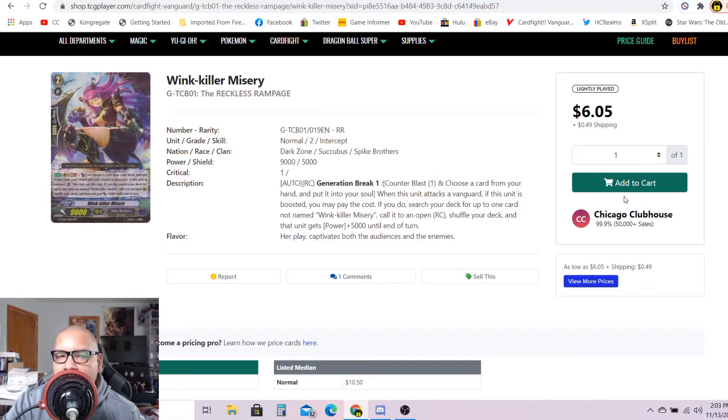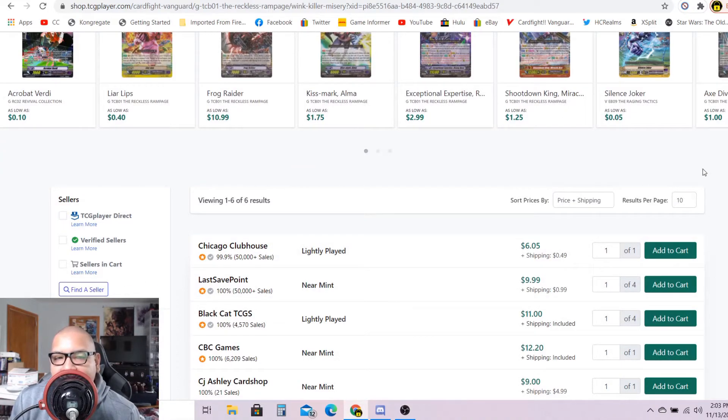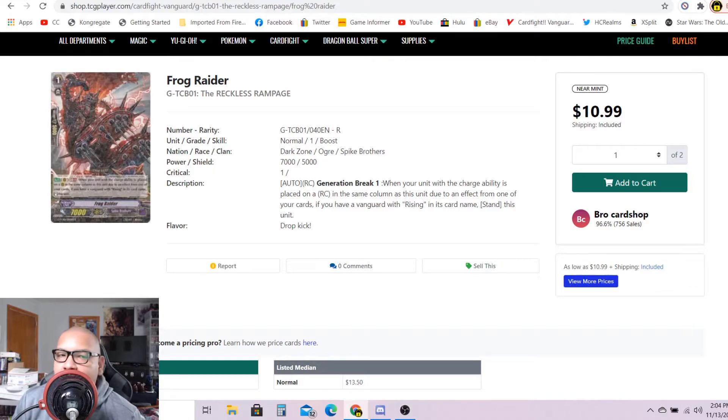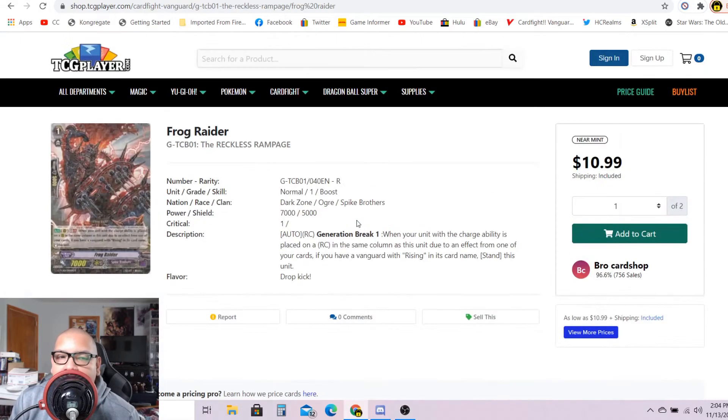I'm pretty sure a lot of you do not remember this card: Wink Killer Misery, the infamous grade two Generation Break for Spike Brothers. It's only going for $6 and change. Market price is $1.95, but there are only six listings — one for $6 and change, after that $10, then $11 to $12 each. We just received more Spike Brothers support, so I'm not surprised this grade two is going up. I just sold my last two copies for $6.25 each, so if you have them, put them on the market for 8 to 10 bucks. Frog Raider, the infamous grade one rare that re-stands for Spike Brothers, has a market price of $4.16 and only four listings — one for $11, after that $13, then $15 each. If you have Frog Raiders, put them on the market now for $10.